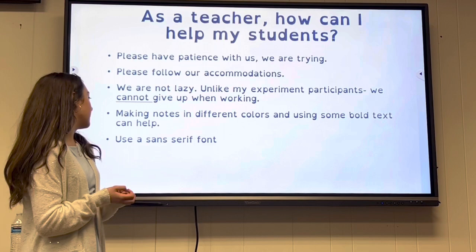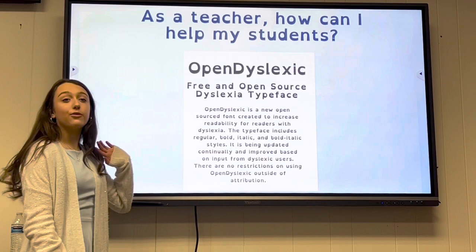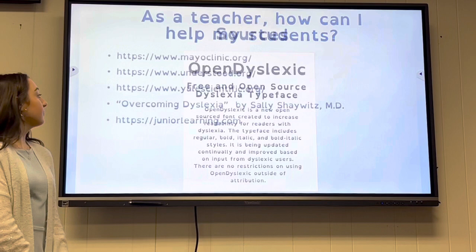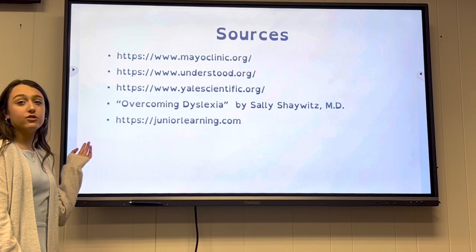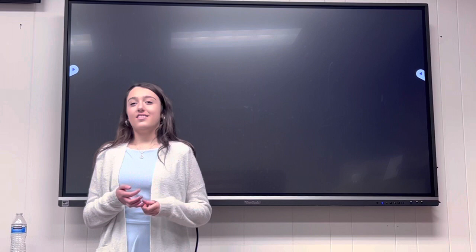Follow our accommodations — we are not lazy. Unlike my experiment participants, we cannot give up when working. Making notes in different colors and using some bold text can help. Use a sans-serif font; this is the font I used throughout this presentation and it's free on the website. Parents and teachers, just listen to your kids and what they have to say about how they feel about school and reading. Thank you.